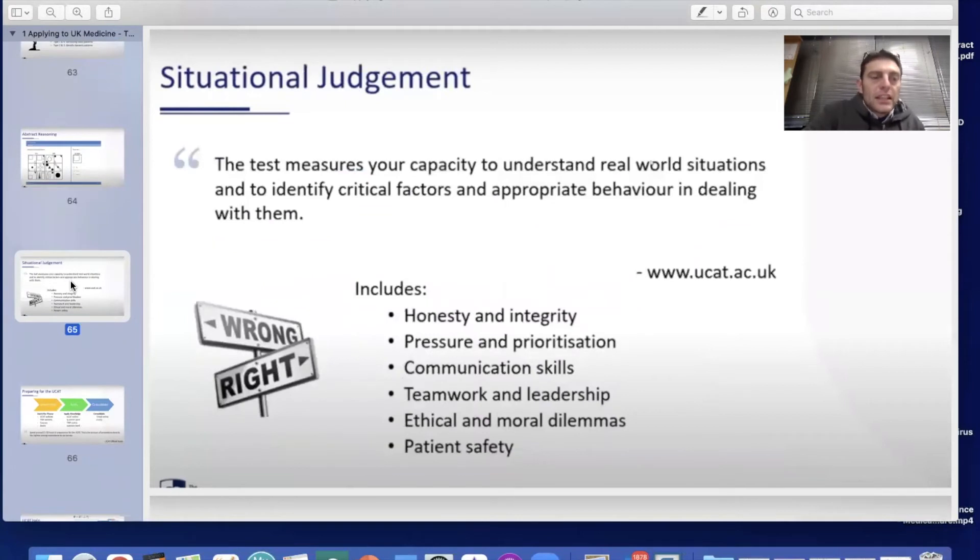Finally, the situational judgment test measures your capacity to understand real-world situations and identify critical factors and appropriate behaviour. This may include concepts such as honesty and integrity, pressure and prioritisation, communication skills, teamwork and leadership, ethical and moral dilemmas, and patient safety. Remember, this is the band 1 to 4 score, allocated separately from the other four sections.